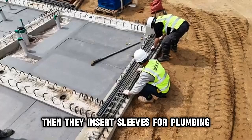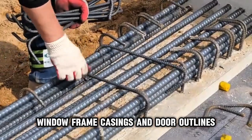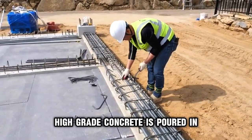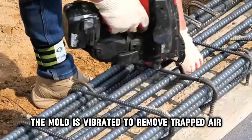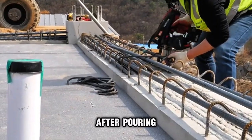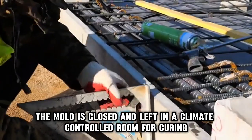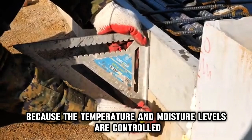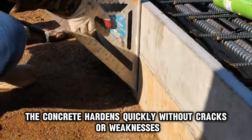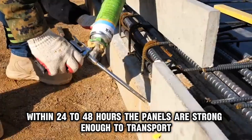Then they insert sleeves for plumbing, ducts for electrical wiring, window framing casings, and door outlines. Once everything is arranged, high-grade concrete is poured in. The mold is vibrated to remove trapped air and make sure the concrete fills every gap. After pouring, the mold is closed and left in a climate-controlled room for curing. Because the temperature and moisture levels are controlled, the concrete hardens quickly without cracks or weaknesses. Within 24 to 48 hours, the panels are strong enough to transport.